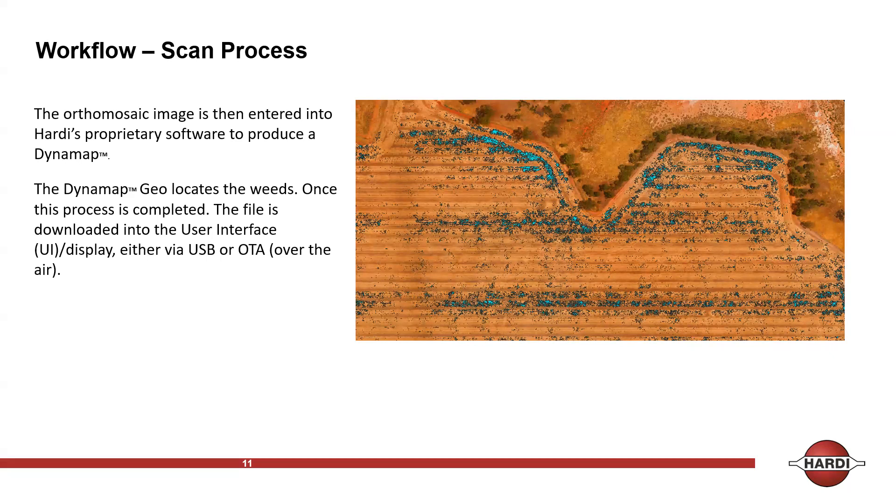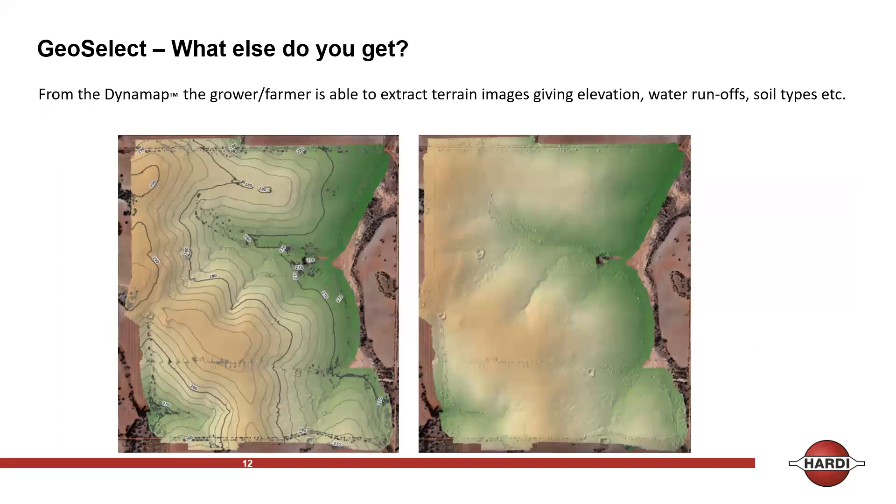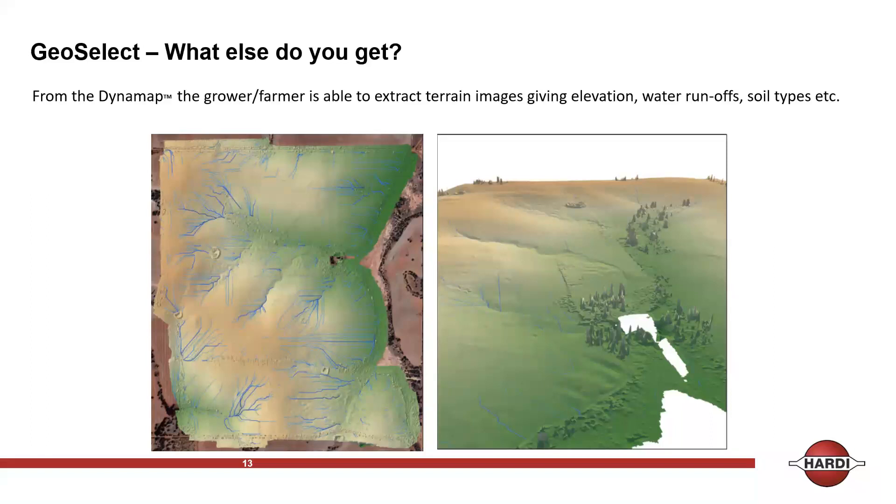One of the great benefits of GeoSelect is the topographical data. The same paddock put into 3D mapping gives us elevation, and from that we can derive soil types. We can overlay it with water runoff data, which is key for identifying problem areas — seed banks, constant problem spots after rain events. With this, we can identify those issues and change our spray program — whether to go for pre-emergence spraying or double knockdown. We can layer that quickly to see the effect of changing your spray program.